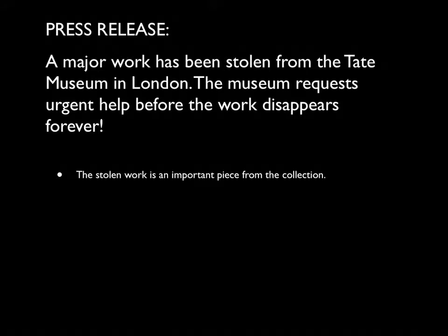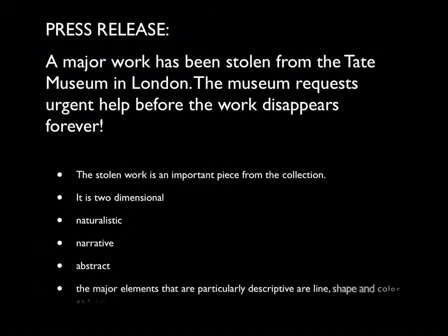This is a major press release from the Tate Museum in London. A major work has been stolen, and they request our urgent help before the work disappears from view forever. Often, a work that's stolen from a museum goes into a private collection, and we may not see its face for a generation or two. They've given us a number of clues. The work is two-dimensional, it's naturalistic, it's narrative, it's abstract, and there are some very important elements that are used: line, shape, color, and value.